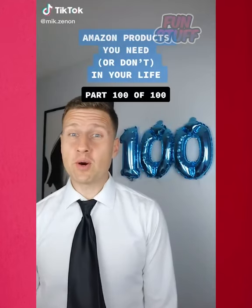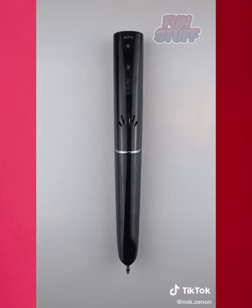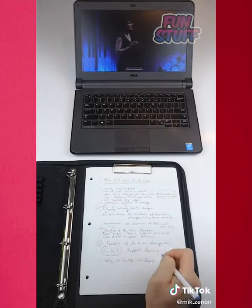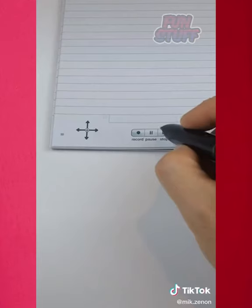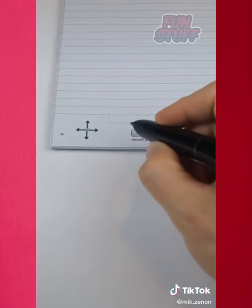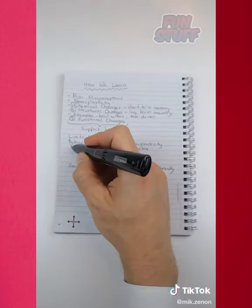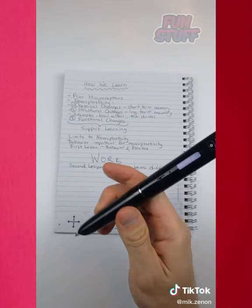Amazon Products You Need or Don't, Part 100 of 100, College Edition. Now this may look like a regular pen, but what it actually is is a note-taking hack. If you've ever found yourself in the middle of a lecture or a meeting frantically trying to write down as much information as you can, this Echo Smart Pen could come in handy. It records audio while you take notes so you never miss a thing. And when you revisit your notes later on, simply double tap any word and the pen will replay what was said at that exact moment in time.